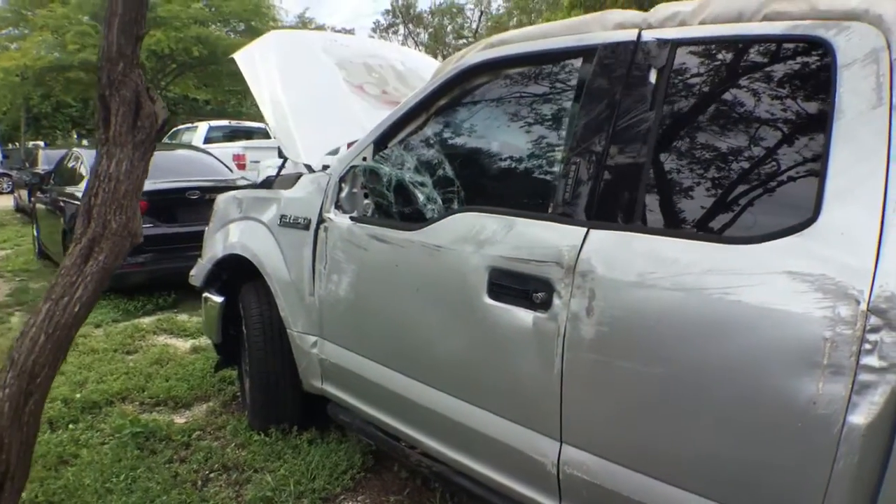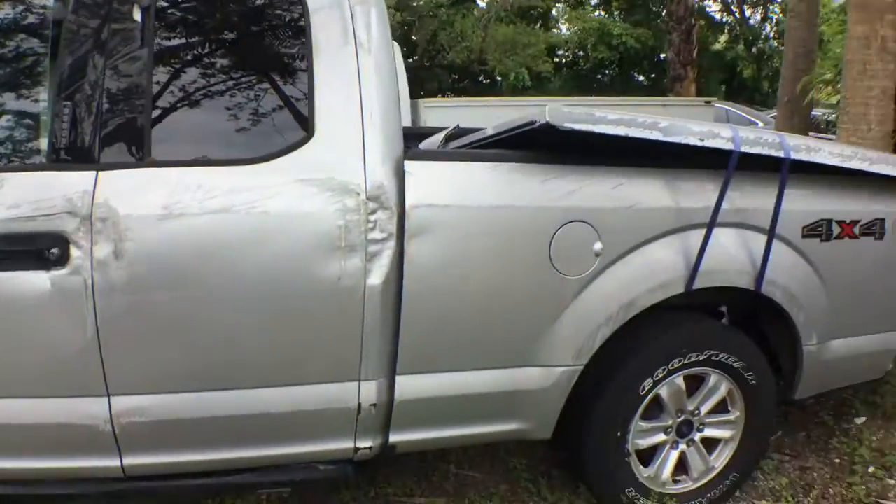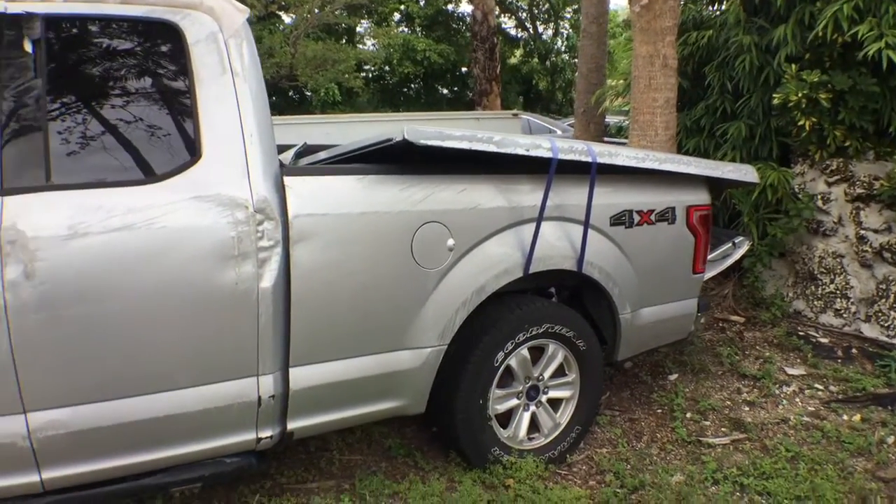Not sure — I didn't see this accident — but it appears that this truck went sideways and landed on the driver's side.